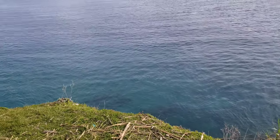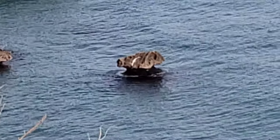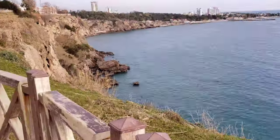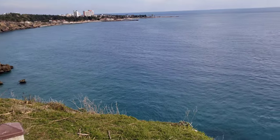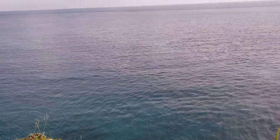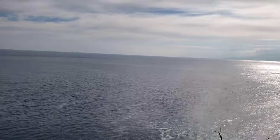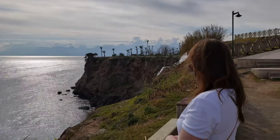Look at that anvil rock over there. I wonder how much longer it's going to last before the sea eats it away and it falls in. It's very beautiful here — that nice light blue Mediterranean seawater that this region is so famous for.